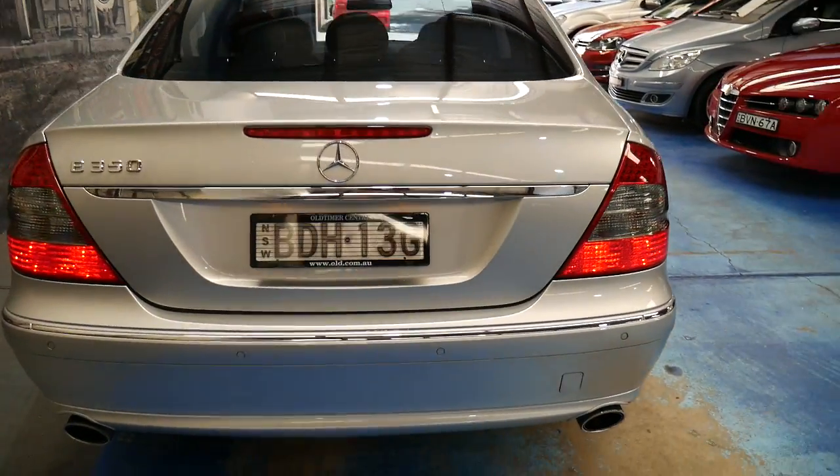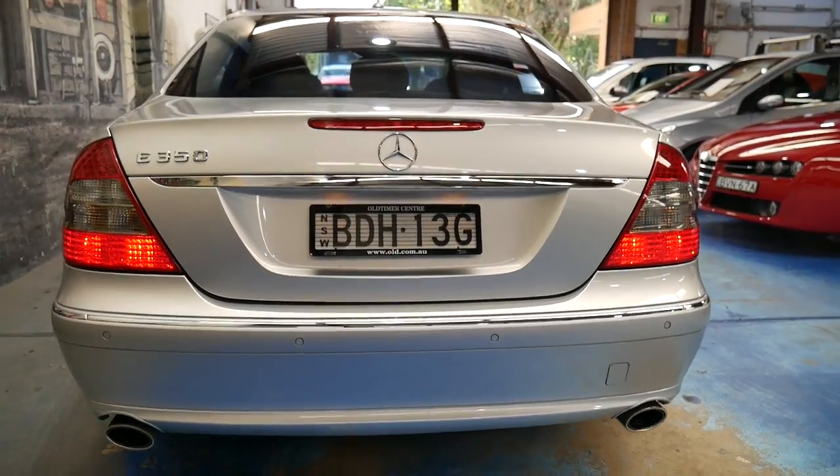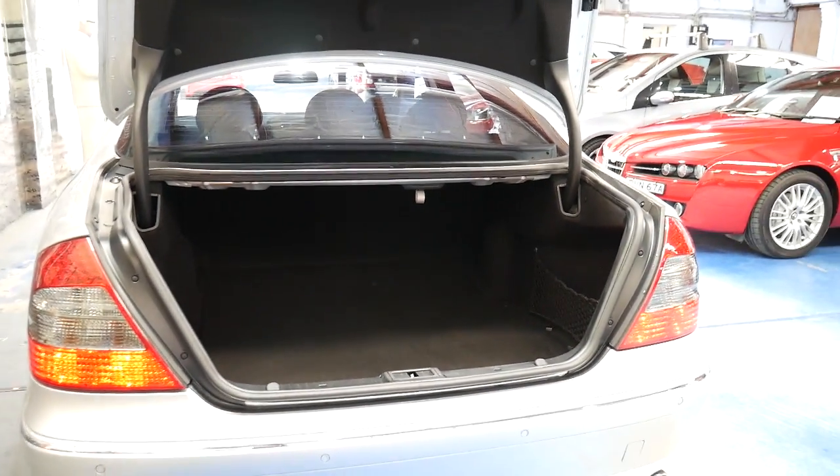It's got tinted windows. The Sport also came with the dual exhaust system which looks fantastic. The 3.5 litre V6 is also silky smooth — it's a much smoother engine than the 3.2 litre V6 in the previous model.